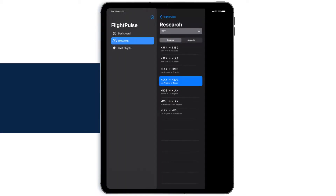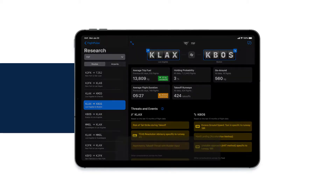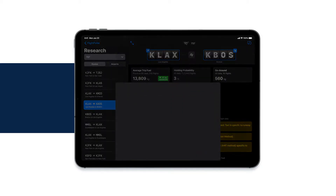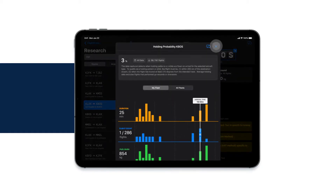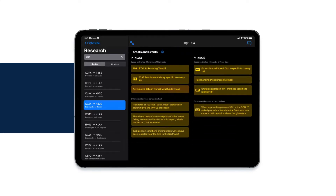The pre-flight module provides aggregated data from across the operation for more informed fuel decisions and departure briefings. Pilots can take a deep dive into data on go-arounds for a specific airport, holding, and threats and events based on FDAP or FOQA data.